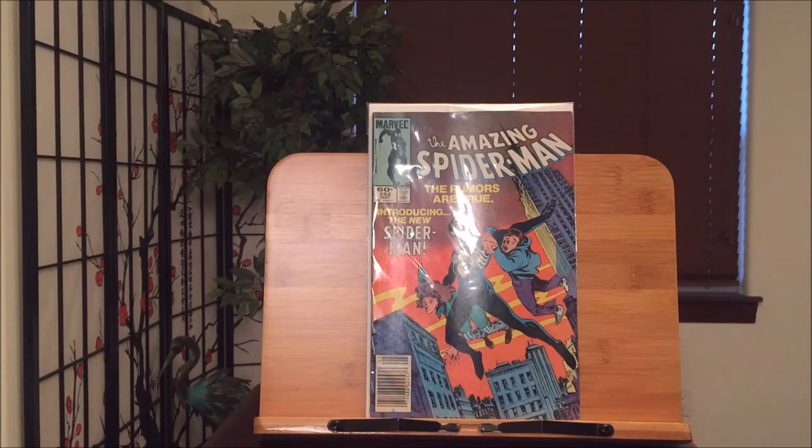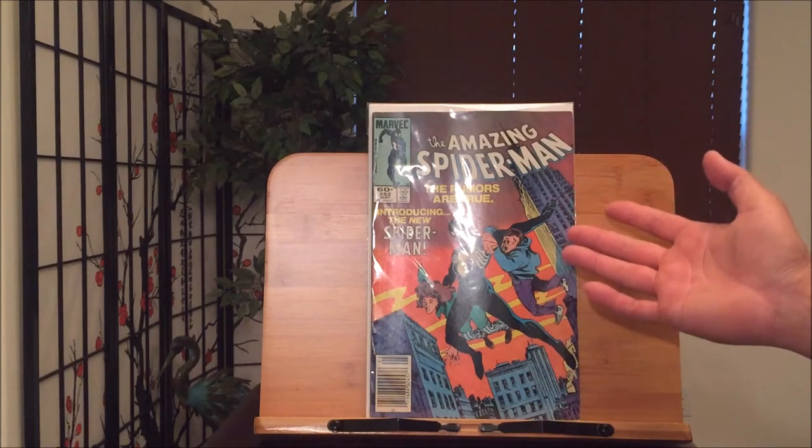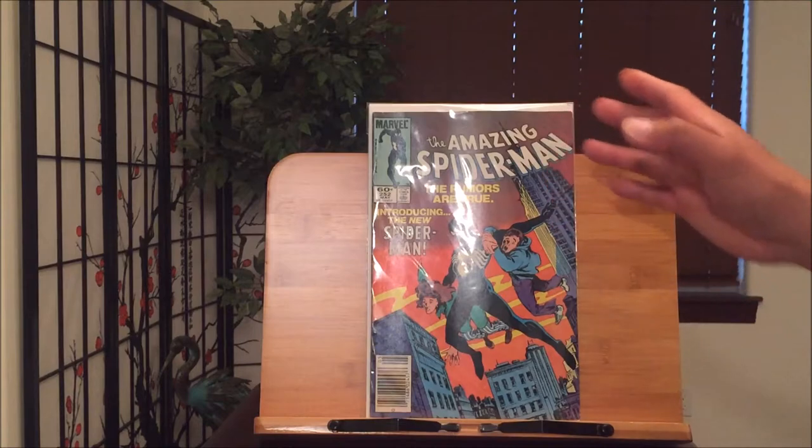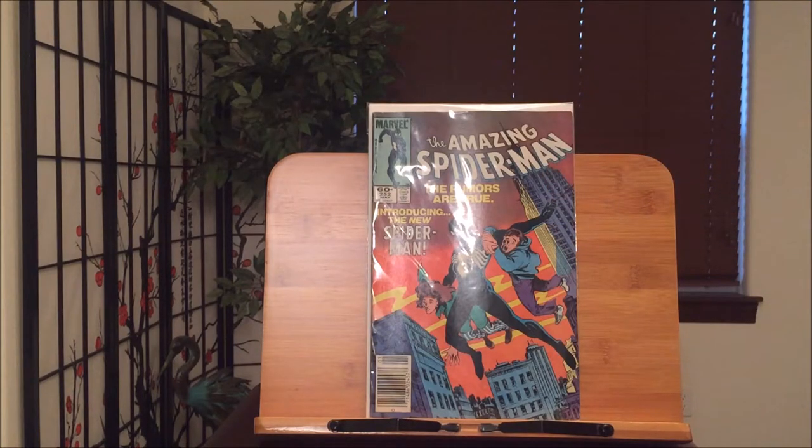Next up, a very iconic cover — Amazing Spider-Man number 252 with the Venom alien symbiote costume. They made plenty of comic book covers similar to this. It's not the best art, but it's very iconic in the sense that it shows Spider-Man trying to help two strangers while swinging through New York City, and basically sums up Spider-Man's worth.